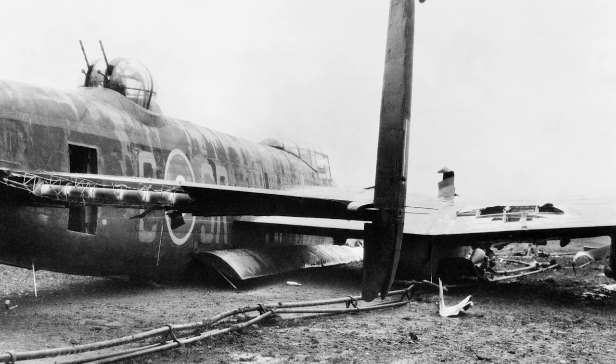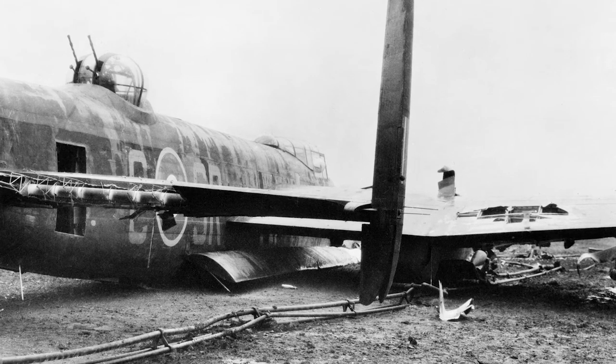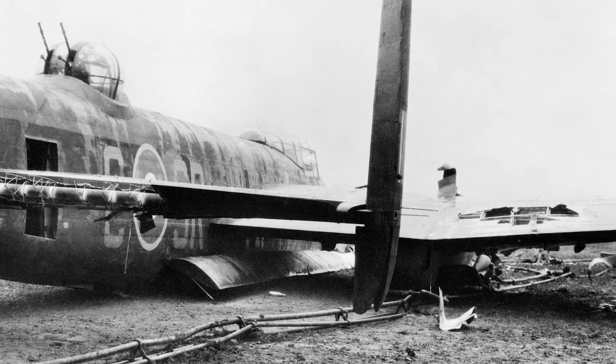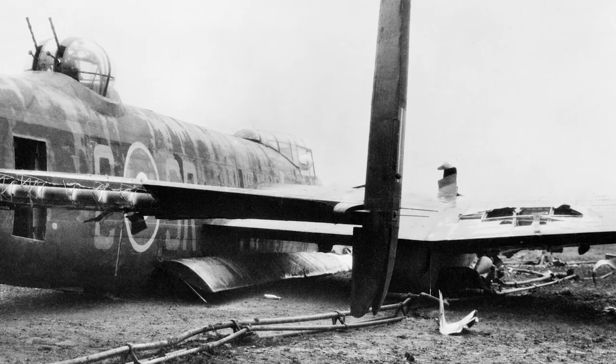But if the pilots needed to evacuate, the Lancaster was problematic. Only 15% of the crews were able to bail out, which is a low figure compared to similar aircraft types.